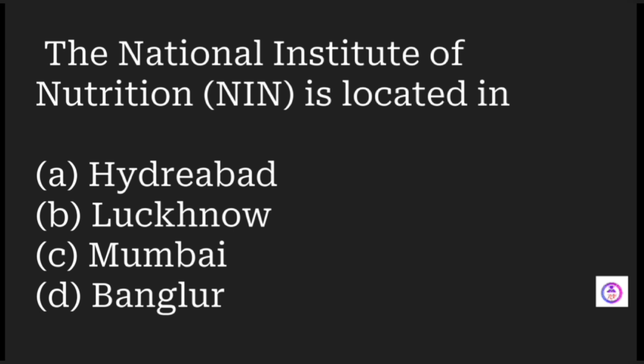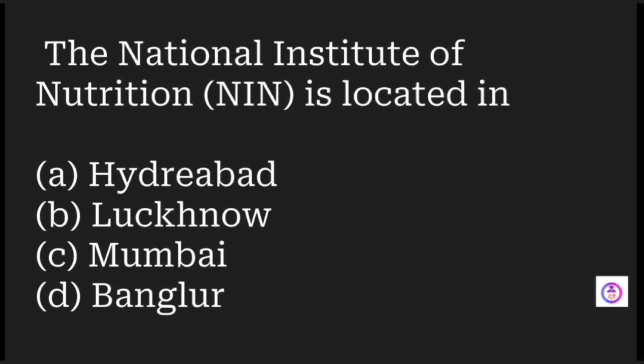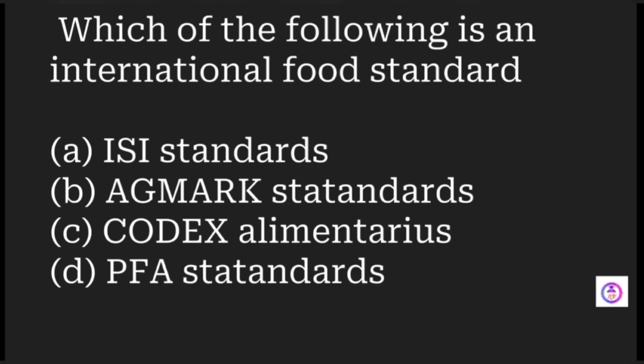The National Institute of Nutrition (NIN) is located in which city? Options are Hyderabad, Lucknow, Mumbai, and Bengaluru. The answer is Hyderabad.